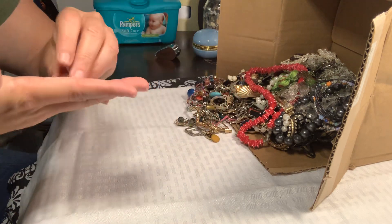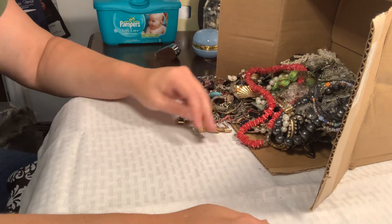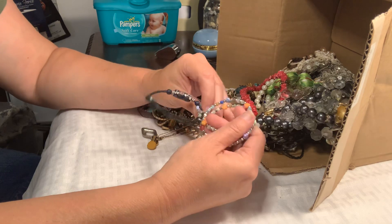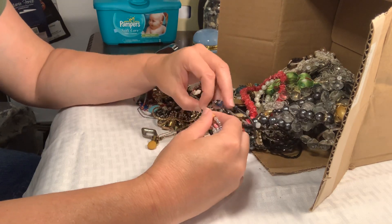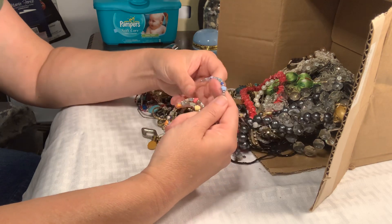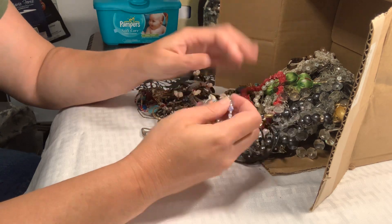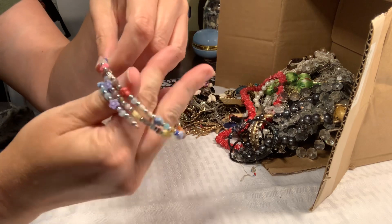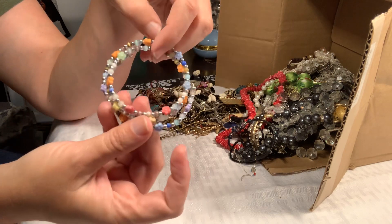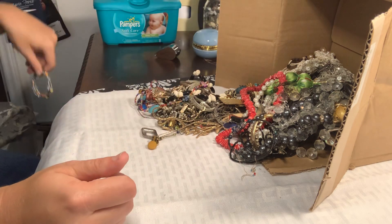This little guy fell out first — he just looks like a little gold ball, not sure about him. Anything that I end up not keeping — like this is probably a good example. So this is a wire memory bracelet that is so tangled. It's a cute little wire memory bracelet with cat's eye beads and little flower beads. He's really cute but I'm not going to be able to make enough of a profit to sell him by himself, so he's going into what I call a craft lot.